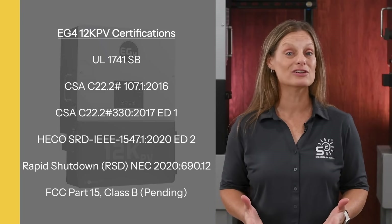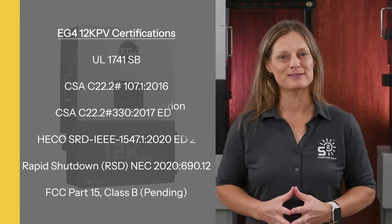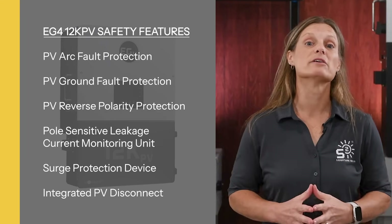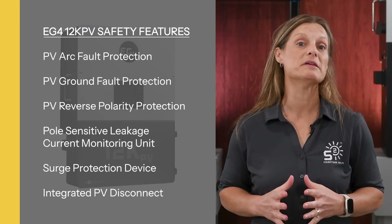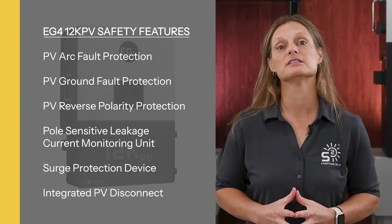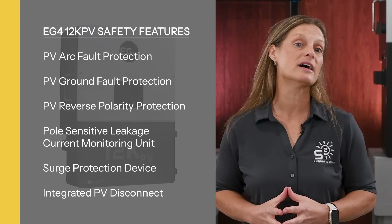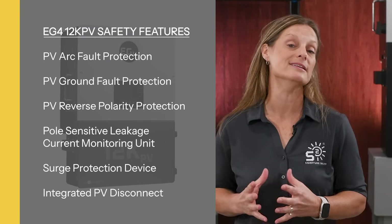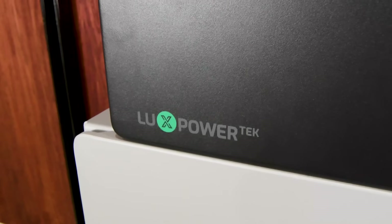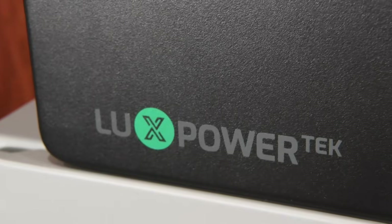These certifications ensure that your system is safe, reliable, and ready for inspection. This unit also has a number of important safety features such as PV arc fault protection, PV ground fault protection, PV reverse polarity protection, pulse-sensitive leakage current monitoring unit, surge protection device, and an integrated PV disconnect. While this is a new unit, being designed by Lux Power gives it proven reliability.